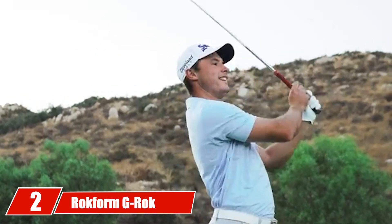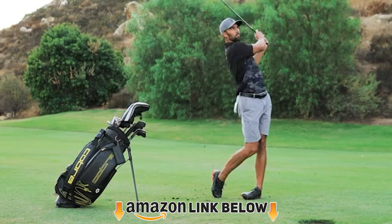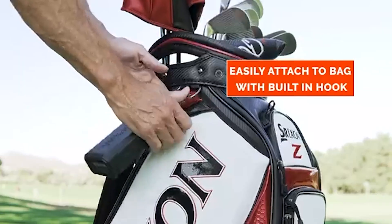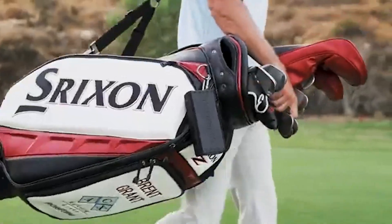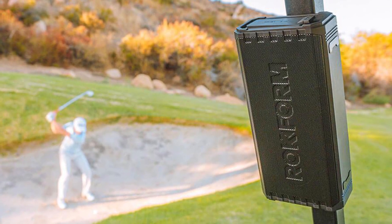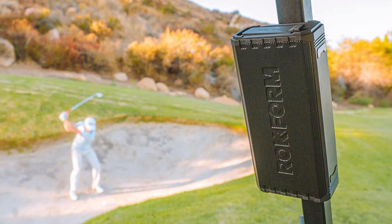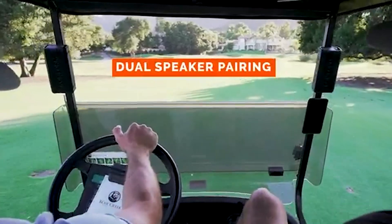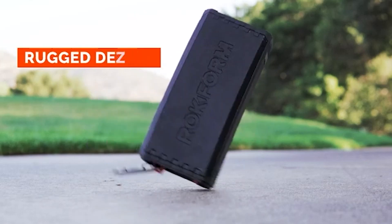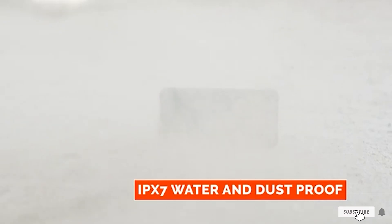Moving on to number two, the Rockform G-Rock Wireless Speaker might be the best overall speaker on our list. It plays with a powerful and clear sound that will liven up your golf cart ride. Built to last, the G-Rock feels more like a brick than a speaker — you don't have to worry about any cheap plastic materials here. Should it fall to the ground, this speaker is best used when magnetically attached to the railing of a golf cart or placed on a table at home. It can strap onto your golf bag, but be warned it weighs slightly more than its counterparts. The few extra ounces may be worth it for the extra audio levels.